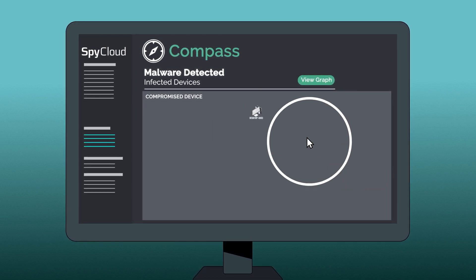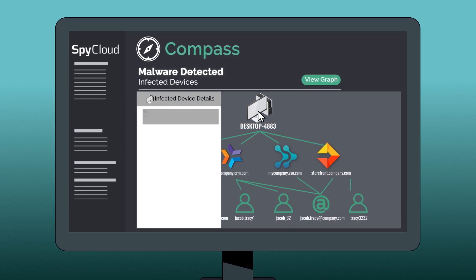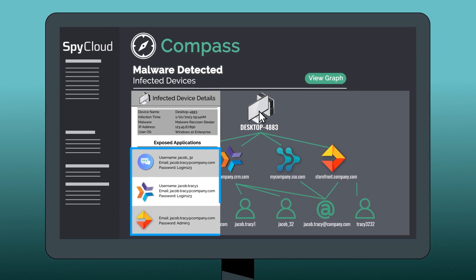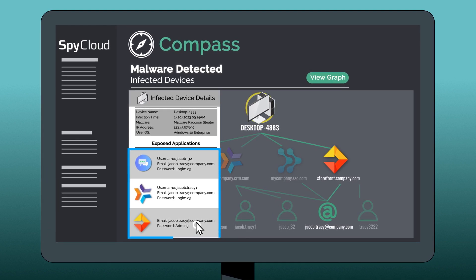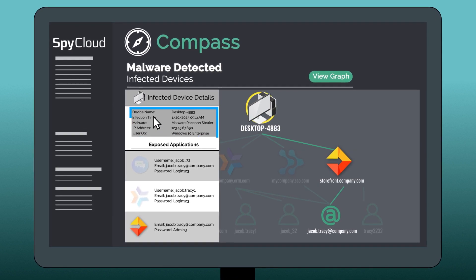When investigating an employee's infected device, security teams have definitive evidence of all corporate authentication data criminals have access to, including stolen email addresses, usernames, passwords, and IP addresses, as well as the exact moment the device became infected.